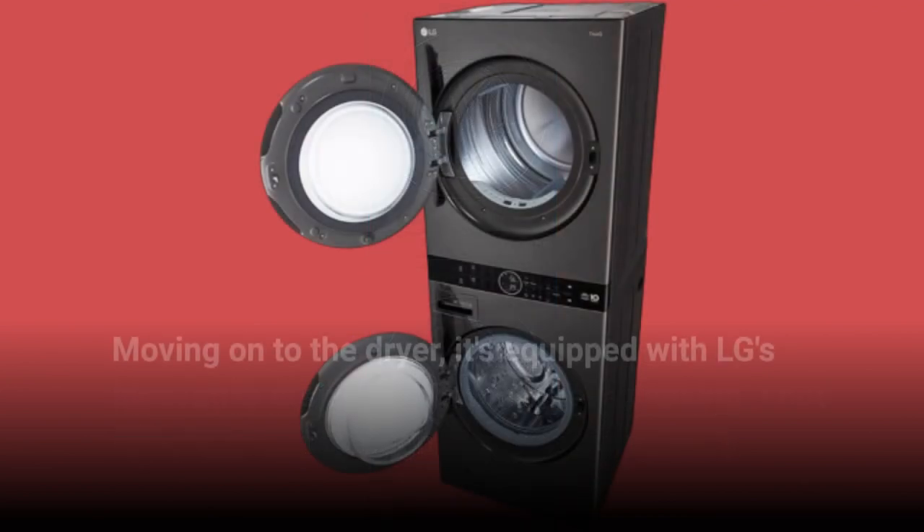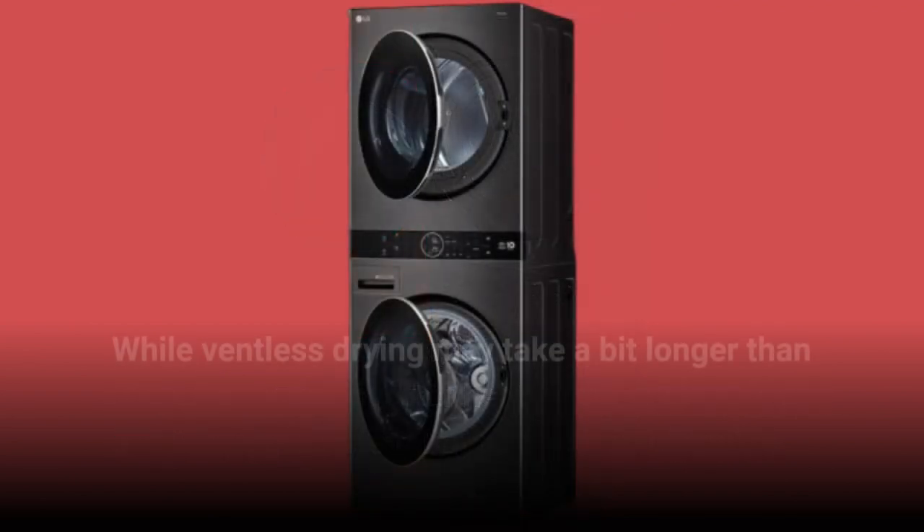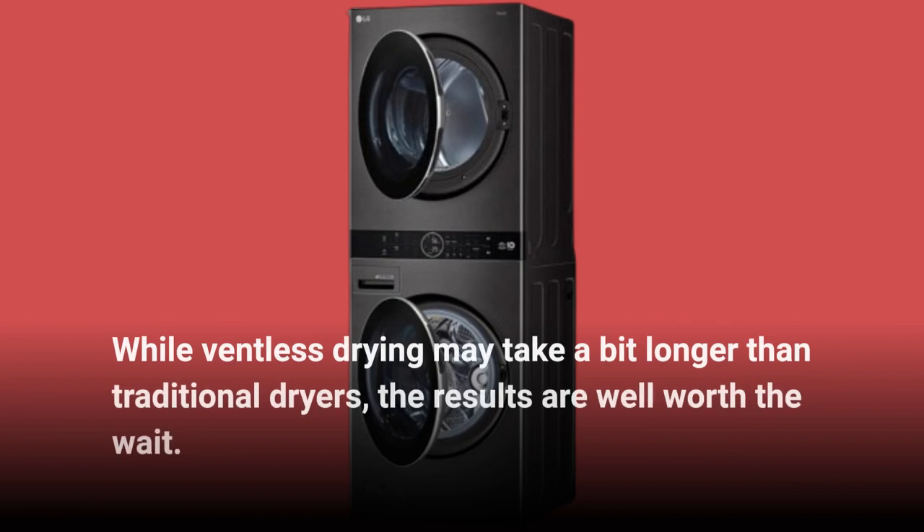Moving on to the dryer, it's equipped with LG's innovative dual-inverter heat pump, making it not only energy-efficient but also incredibly quiet. While ventless drying may take a bit longer than traditional dryers, the results are well worth the wait.